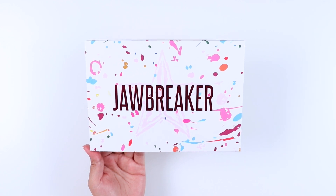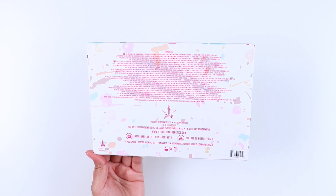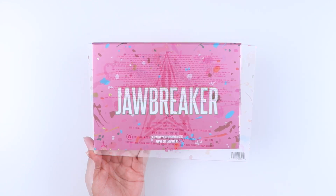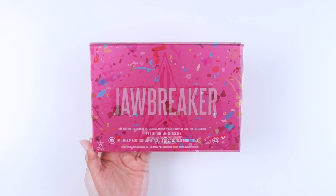Hey guys, welcome back to my channel. In this video I'll be reviewing and swatching the Jeffree Star Cosmetics Jawbreaker eyeshadow palette. I have already reviewed and done swatches for the mini Jawbreaker palette, and if you're interested I'll have it linked at the end of the video.